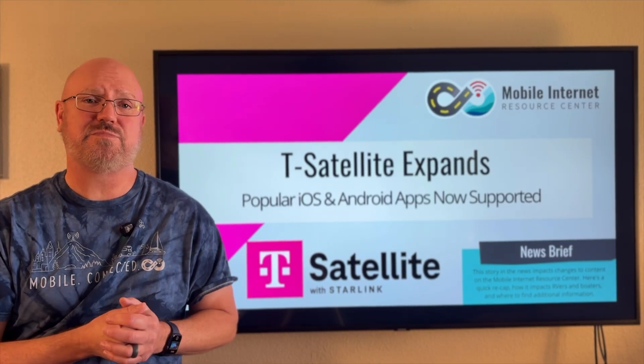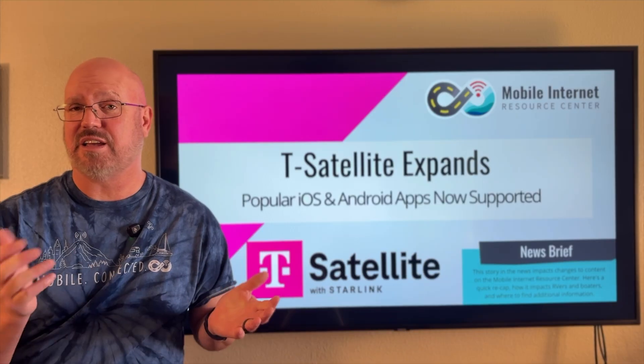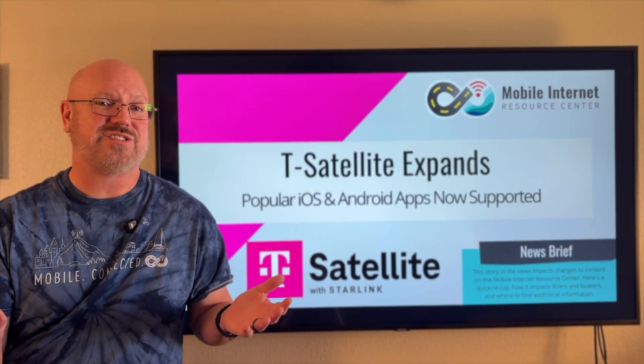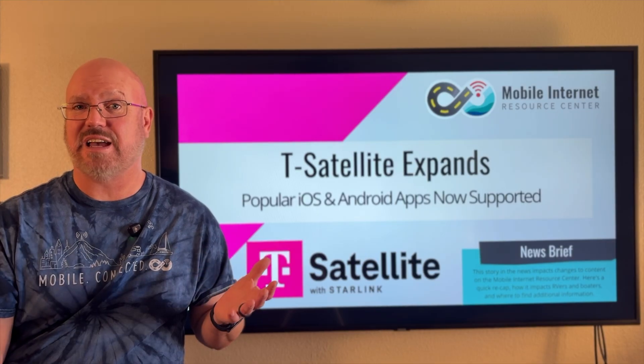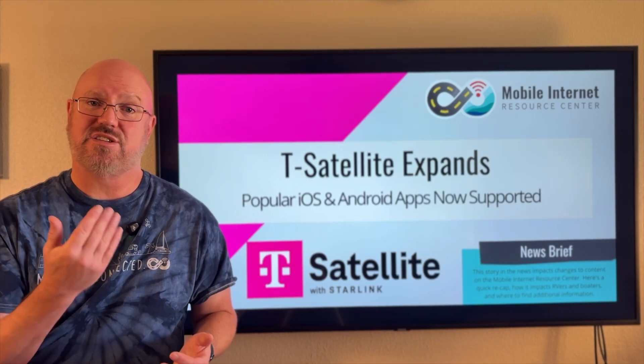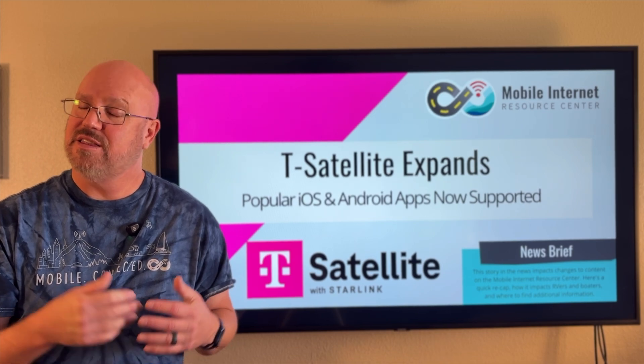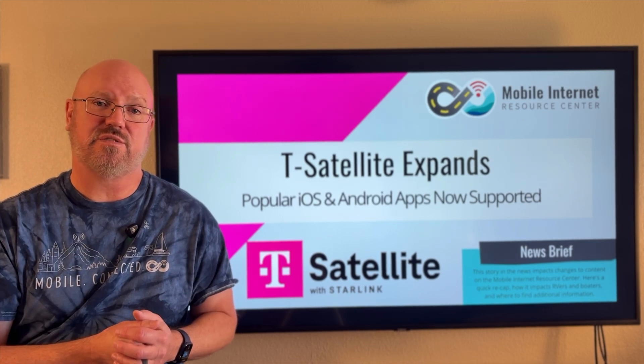We do expect the list of satellite-compatible apps to continue to grow, and once Starlink can get more satellites in orbit that support this particular functionality, the capabilities of the T-Satellite service will grow as well.